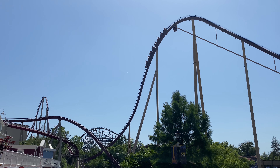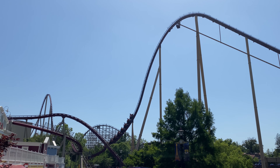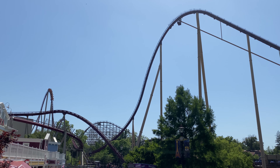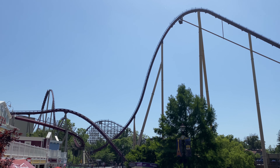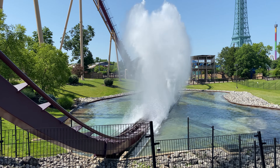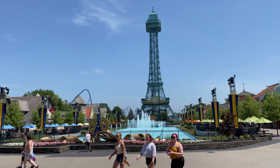On our way out, we made sure to get a couple more rides on Diamondback in the back row, which ended up solidifying Diamondback as my number one B&M Hyper. Despite its slight rattle, the ride delivers an awesome amount of airtime, and I just loved the whip over the first drop and the camelbacks in the back row. After Diamondback, we stopped and got some merch before hitting the road to head up to Cedar Point.